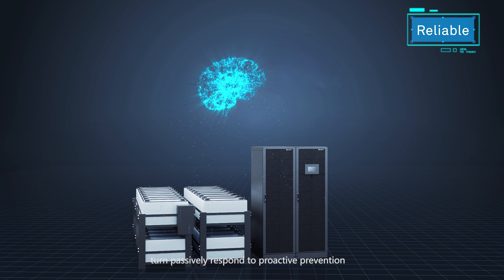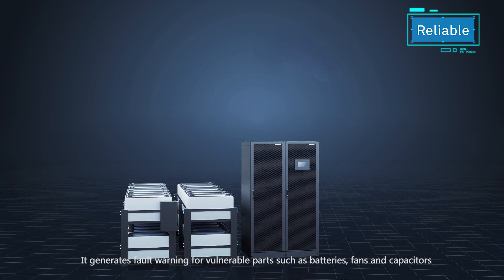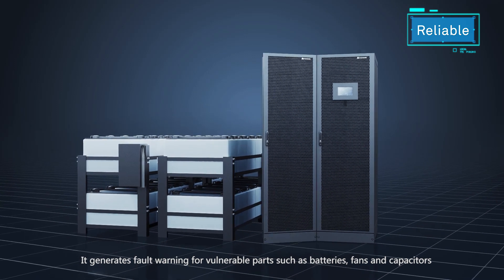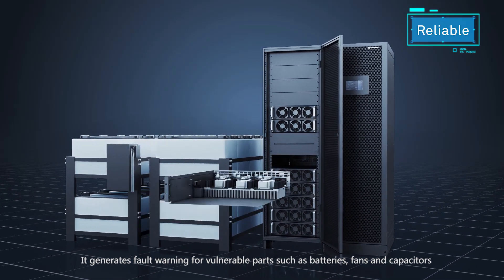Huawei uses AI technology to make dumb devices intelligent, turning passive response into proactive prevention. It generates fault warnings for vulnerable parts such as batteries, fans, and capacitors.